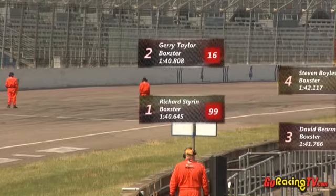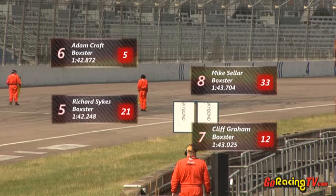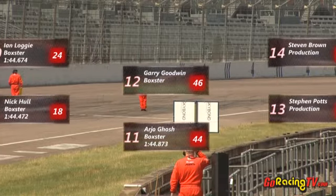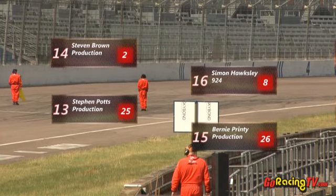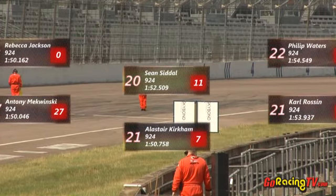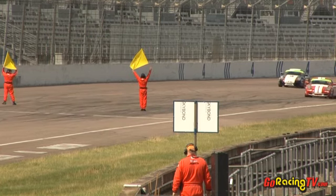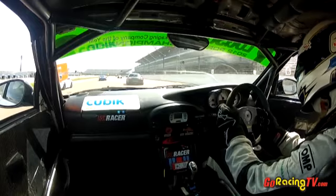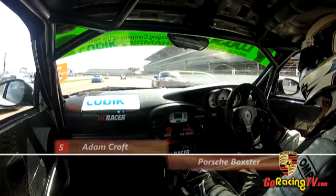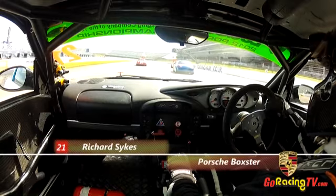Pole position goes to Richard Styron with Jerry Taylor alongside, Steve Bowles and David Beerman on the second row. 22 cars on the grid today. The pole position for the low-fat production box goes to Steve Brown from Steve Potts. 924 pole goes the way of Simon Hawksley with Sean Siddle back in the championship after a round away, Alistair Kirk and Carl Rossin completing row two for the 924s. Here's the view from Adam Croft in car number five, fifth in the championship with 157 points.